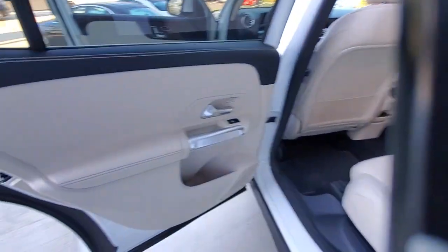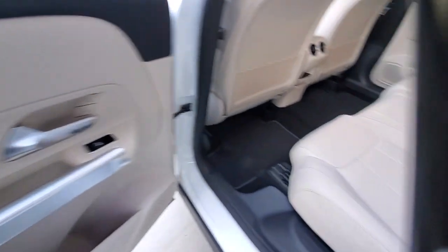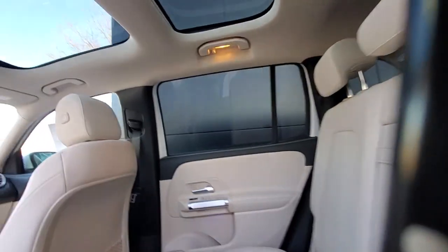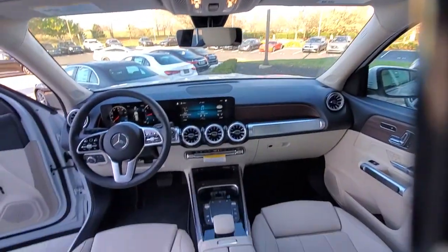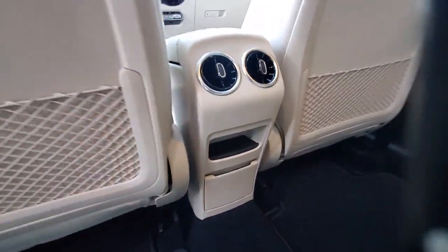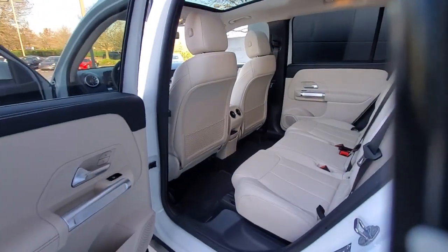These are just some of the great options this vehicle comes with: panoramic roof, keyless entry, power liftgate, satellite radio, woodgrain interior trim, power passenger seat, keyless start, fog lamps, heated front seat, power driver seat.